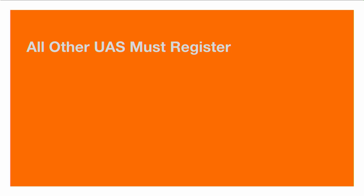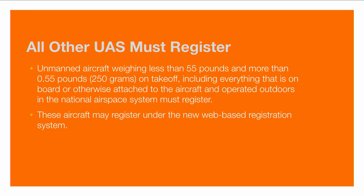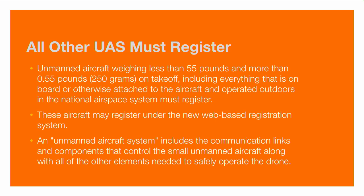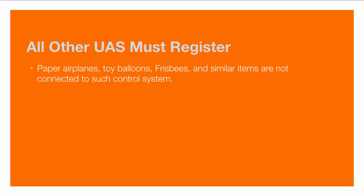All other UAS must register. If the UAS weighs less than 55 pounds and more than 0.55 pounds on takeoff, it needs to be registered. This includes anything on board or attached to the device, including cameras. And if you're going to operate it outdoors in the national airspace, you must register. A UAS includes the communication links and components that control the small unmanned aircraft. Paper airplanes, toy balloons, frisbees, and other items not connected to a control system don't need to be registered. If it has a remote control unit, it does need to be registered.